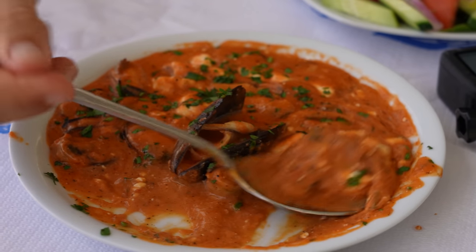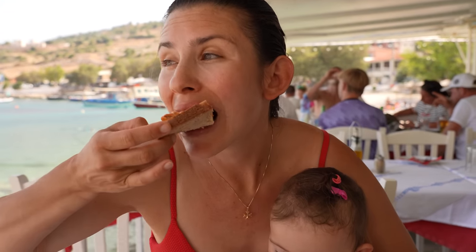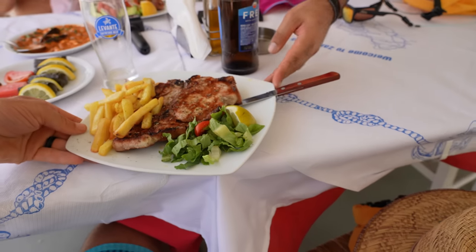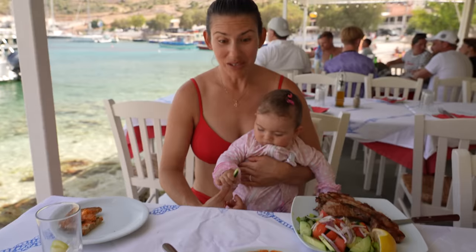This is called Mussel Saganaki — it's feta with tomato and mussels. That's really very, very flavorful. It's like a meal. Holy moly. That looks delicious. We've got a lot of food.